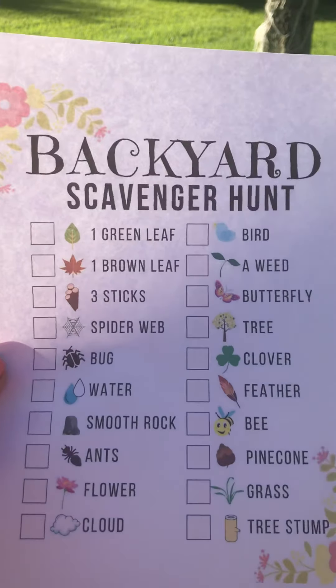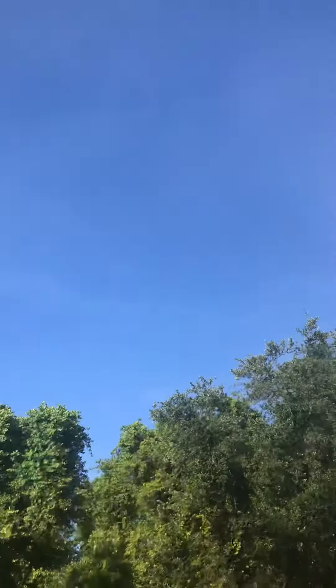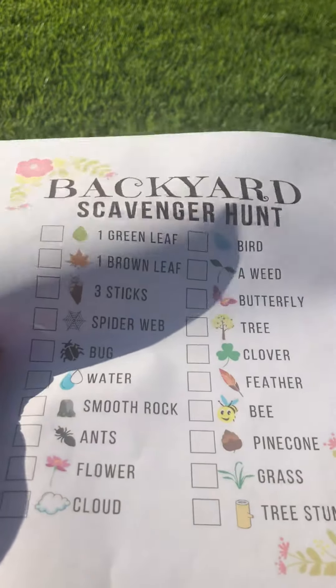Oh, a cloud. Look in the sky. There are not very many clouds up there actually — just little cloud wisps. Well, if you see a bee, make sure you don't touch it. Just point it out to me.